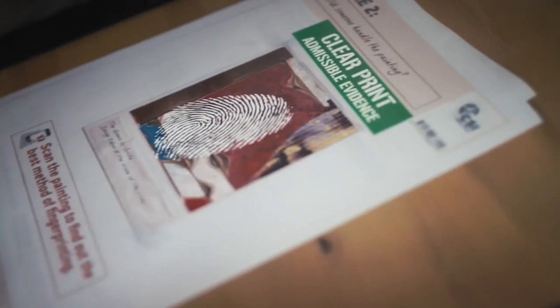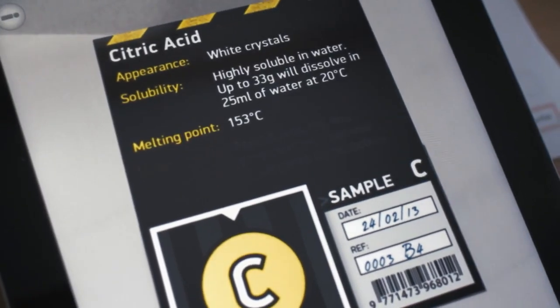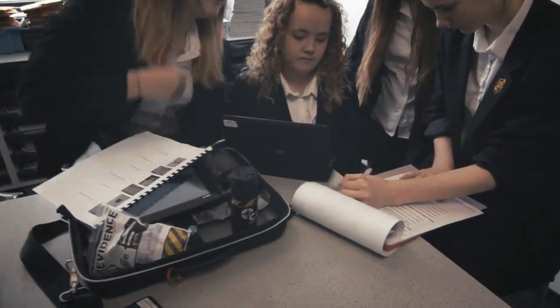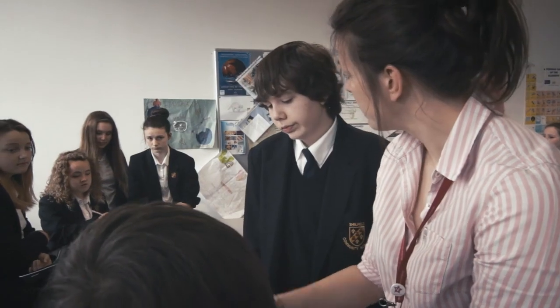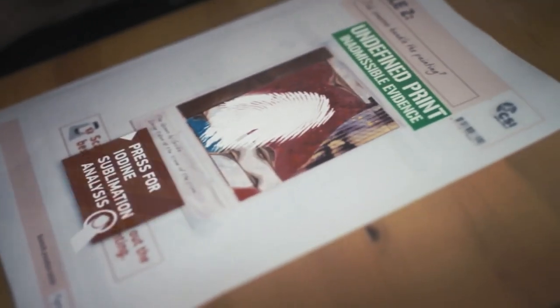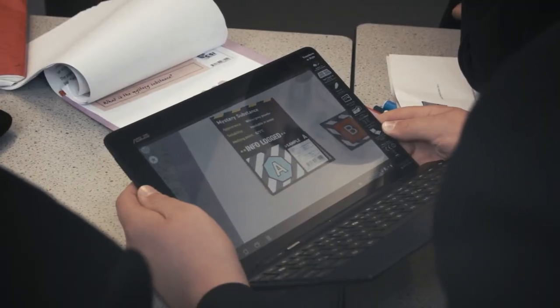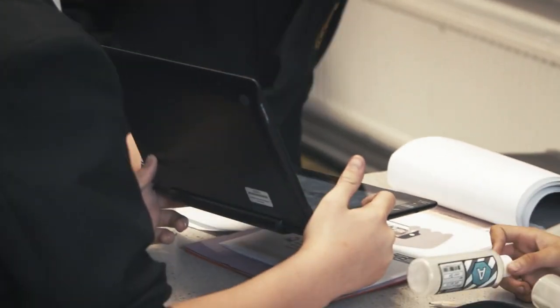The idea of CSI really ties in nicely to discovery and exploration, so students can discover more about the scientific approach to finding and solving clues they're given. The kids get to scan evidence and get clues to solve a crime, and it really allows the children to imagine themselves in the role of a detective. We use technology to find evidence, and when we scan the objects it gave us clues to help us solve the crime.